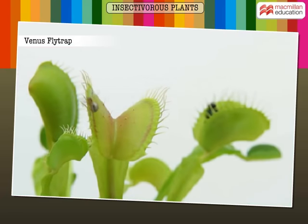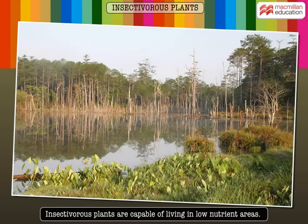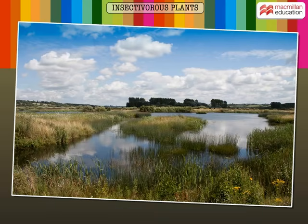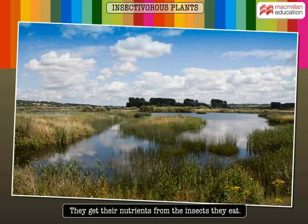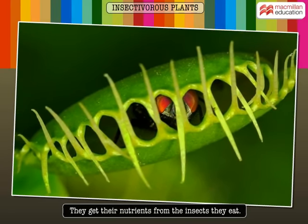Now watch this carefully. The fly unknowingly hovers over the leaves of a Venus flytrap plant, and there it gets trapped. That's the wonder of nature. Many of these insectivorous plants are capable of living in barren or boggy places, as they get their nutrients from the insects they feed on instead of from the soil.